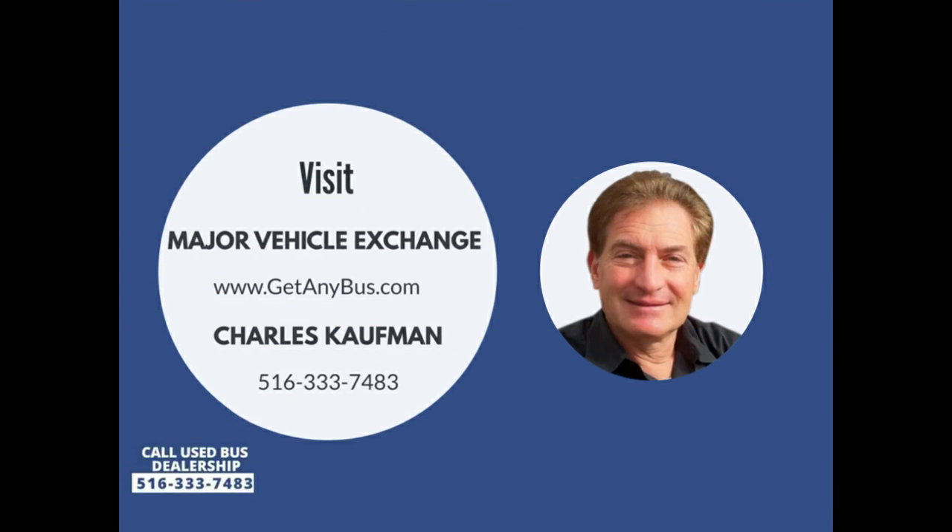Please call Charlie at 516-333-7483, or visit us at www.getanybuses.com.